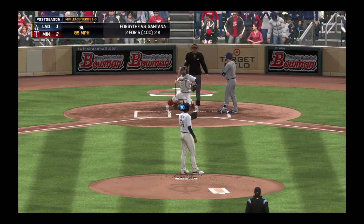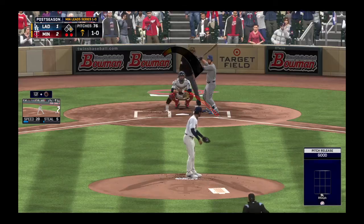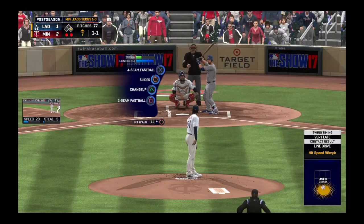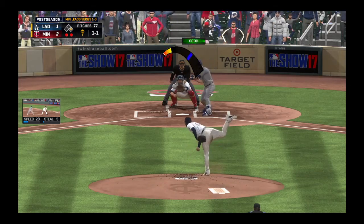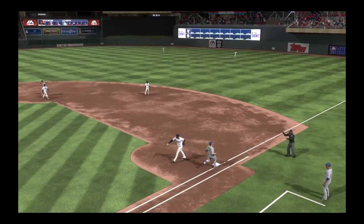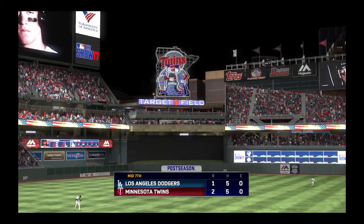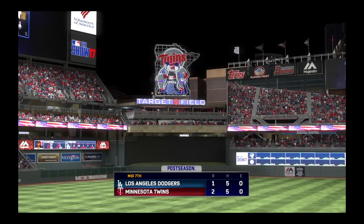A slider in the dirt as he lays off it for a ball. Here's the one-oh — out of play. Hard hit ball to second — he's got it, throw on to first, gets him, and the side is retired. So no runs, a base hit, no errors, and one man left on board. Seventh inning scratch upcoming here in the Twin Cities — it's the Twins 2 and the Dodgers 1.